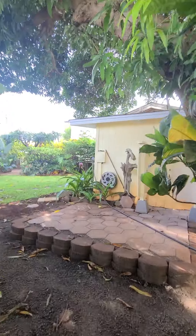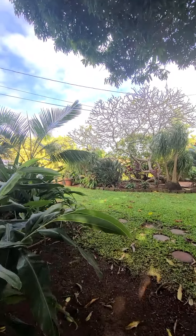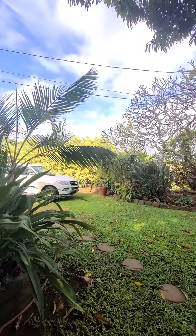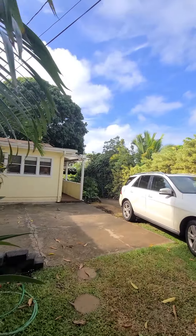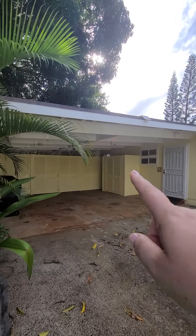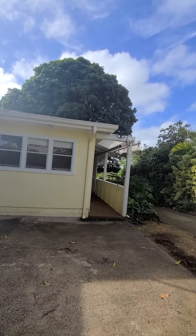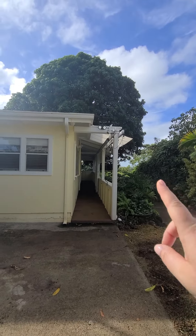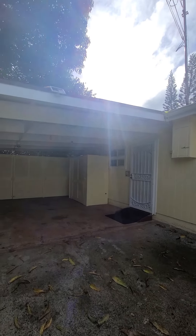One of the things I think is great — and there's a lot to like about it — is the storage. Most Hawaiian plantation homes have little to no storage. There are a couple of ways to enter, but this is all the extra storage I'm talking about. You can go in this way, or you can walk down the lanai and go in through that front door. We're going to go in this one.